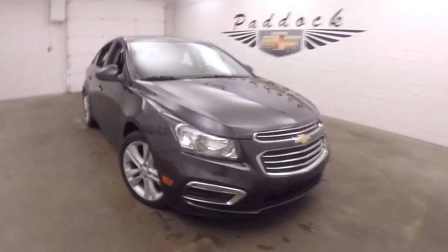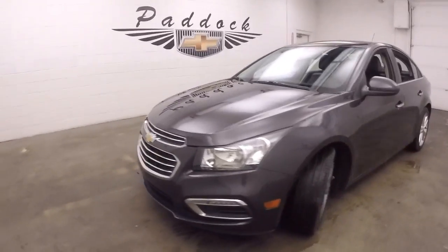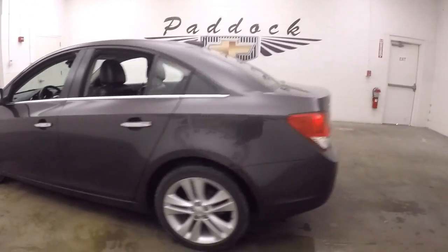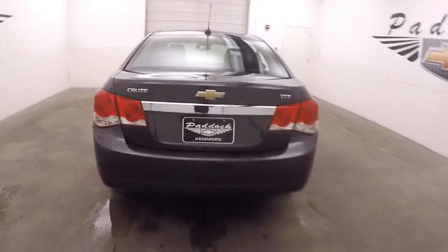It's a 2016 Chevy Cruze. The car's in great shape with nice large alloy wheels and decent tires. There's the LTZ trim, which means it is pretty much fully loaded.